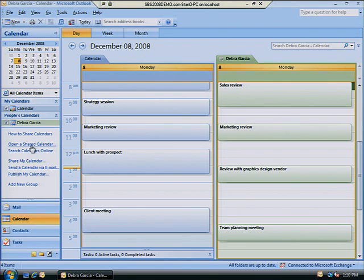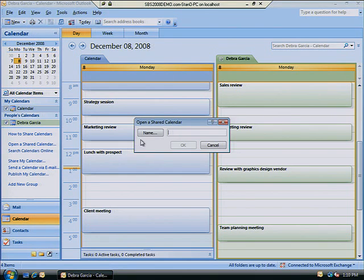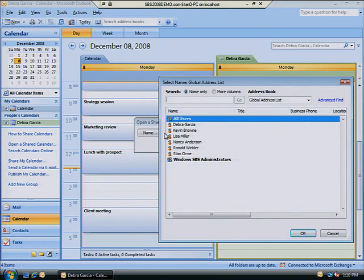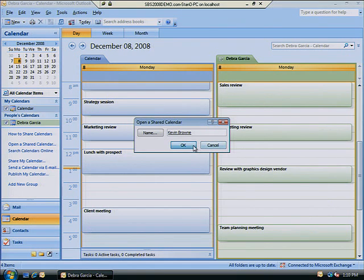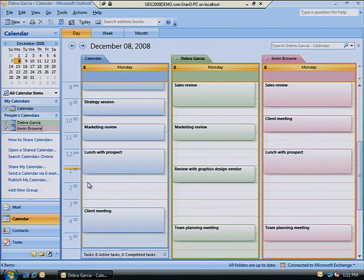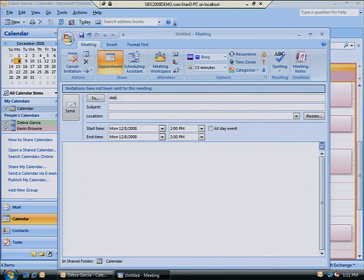Click on the calendar tab, then click on open a shared calendar, then click on the name button. There you can add the calendar of any member of your organization and compare it with the schedules of all other team members, to make sure no one gets double booked when you schedule your next team meeting or appointment.